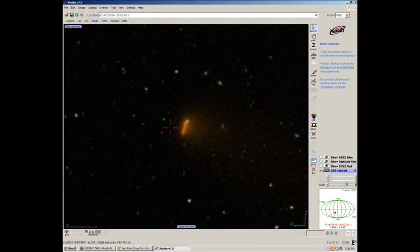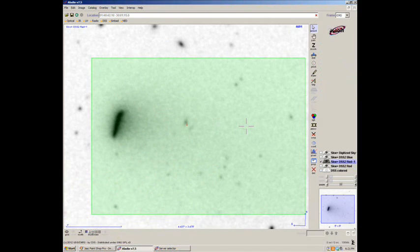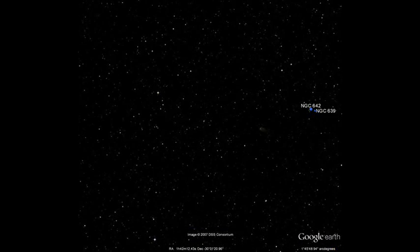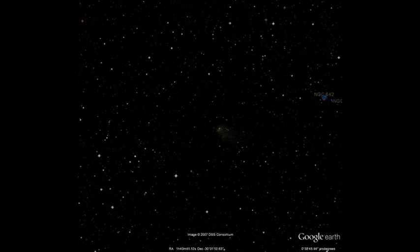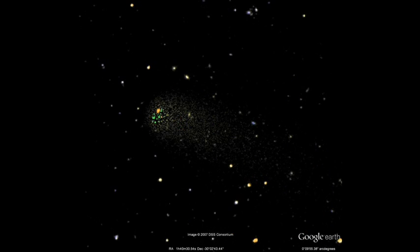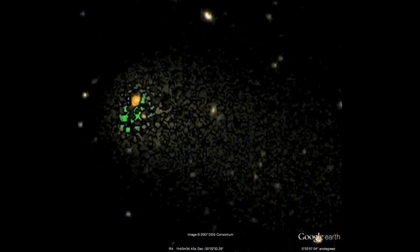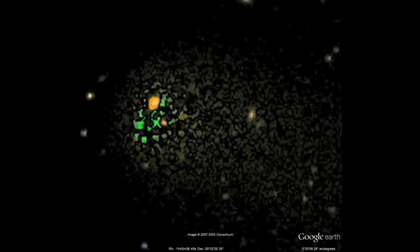I found this thing is also on Aladdin but the tail is not as pronounced as you can see here. But the image on Google Sky, this thing is awesome. I like the image on Google Sky. It almost looks like you can see the massive object in front of this tail.